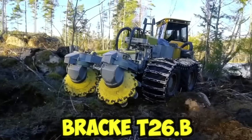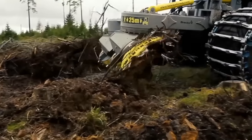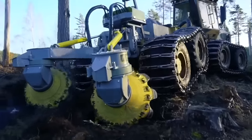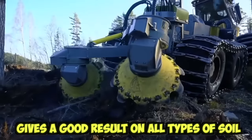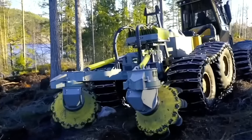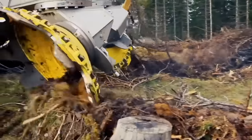The BRAC T26.B double-row disc gripper is used to work in the most difficult areas, coping with boulders and slash residues. When driving on the plot, you can choose one of the pre-programmed modes of operation depending on changes in terrain conditions. The BRAC T26.B gives good results on all types of soil thanks to its wide range of settings, providing seedlings and seeds with the best conditions for survival and development regardless of the terrain.